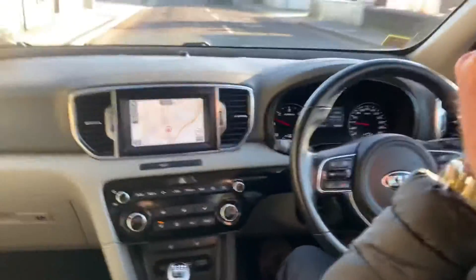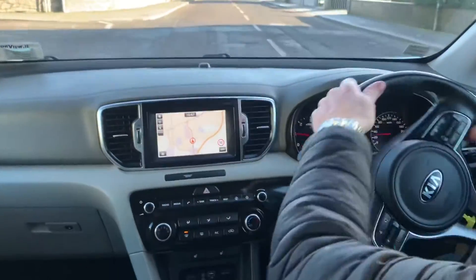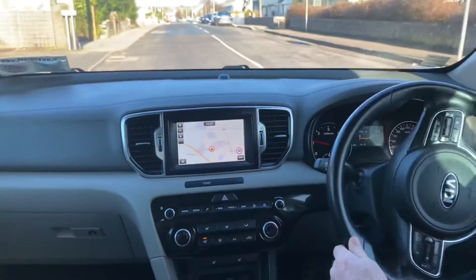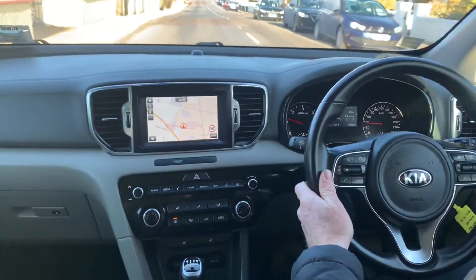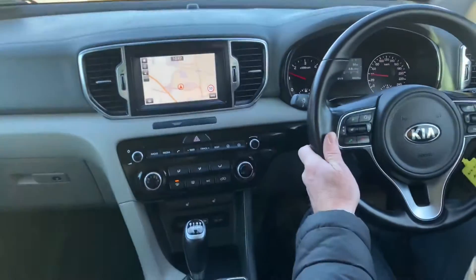It has lane keep assist, auto folding side mirrors, automatic lights, a touch screen media center with sat nav, Bluetooth connectivity for your phone, CarPlay and Android Auto, air conditioning, heated seats in the front and the back of the car, and aux and USB ports.